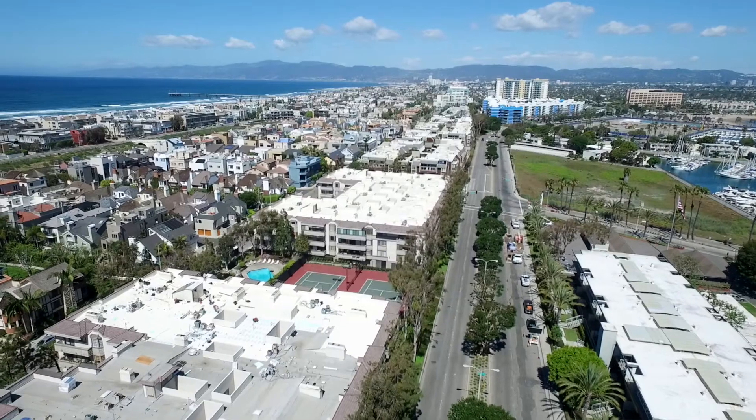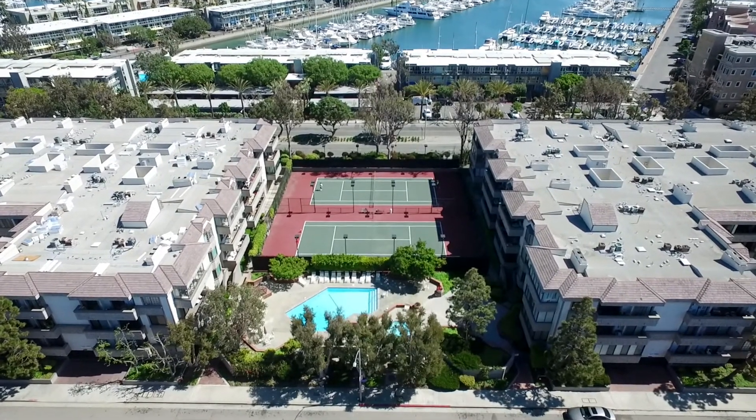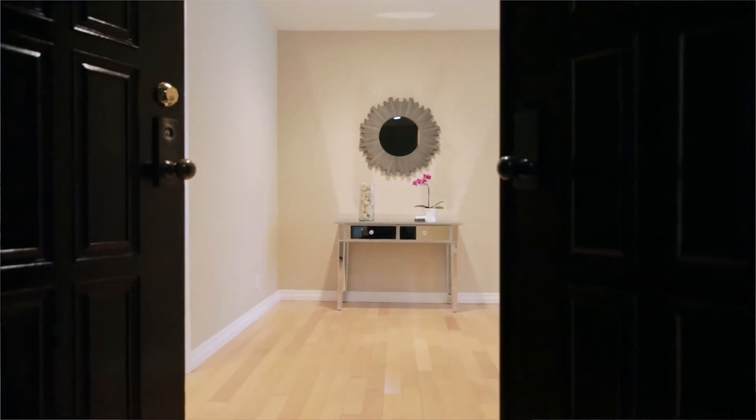This is Regina Vanicola with Keller Williams Realty, here today in Marina del Rey's Silver Strand to introduce you to my newest listing at 4600 Via Dolce, number 109. This two-bedroom, two-bath condo has over 1,600 square feet of space.